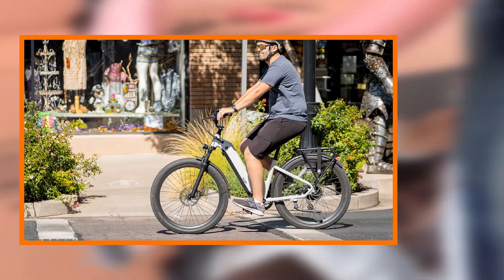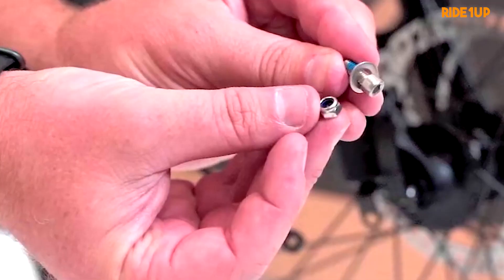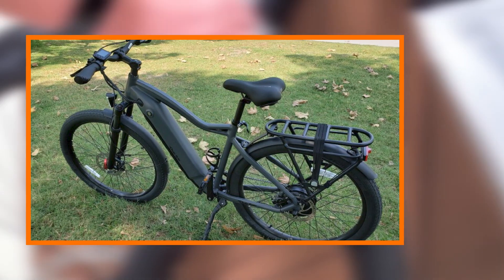Radeon Up has fostered a vibrant and supportive community around its electric bikes, and the 700 series is no exception. The company's commitment to customer satisfaction is reflected in its responsive customer support and a comprehensive warranty.